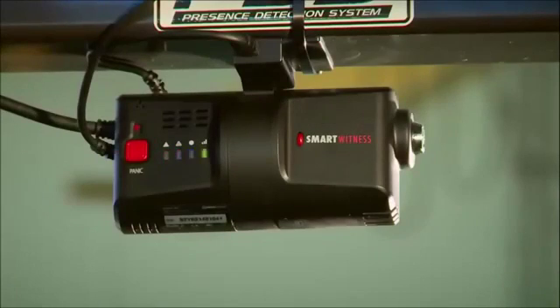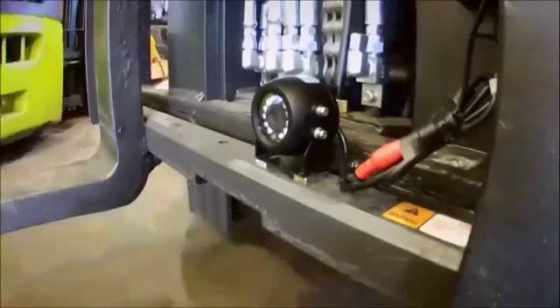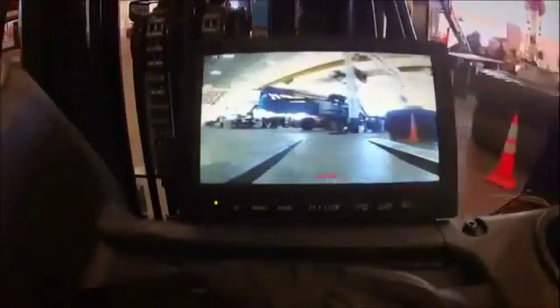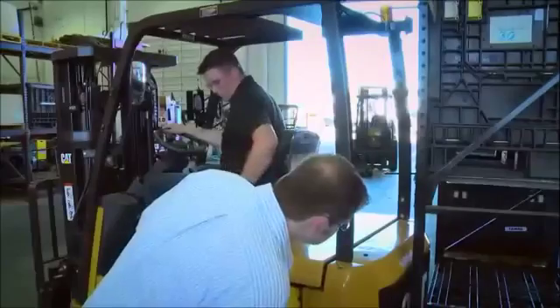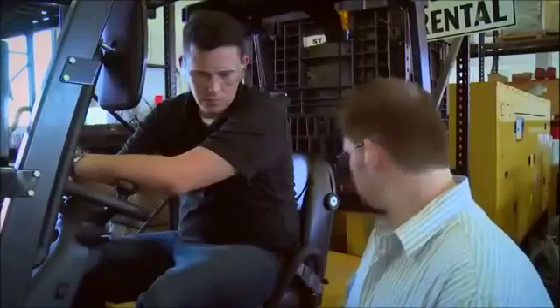Our new Smarty camera is really an interesting product for material handling fleets. For the first time we can take video of an impact or speeding event and we can send a low resolution video via email or text message. Not only can a manager address the situation immediately, he's got video of exactly what happened.